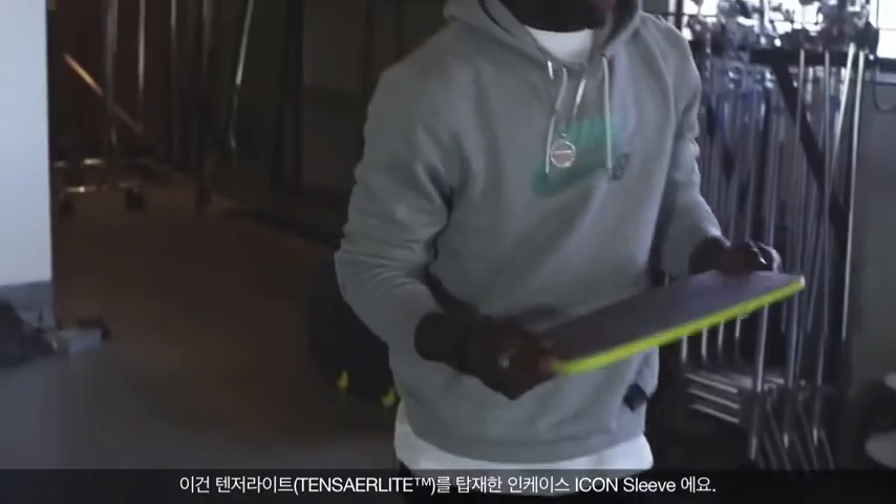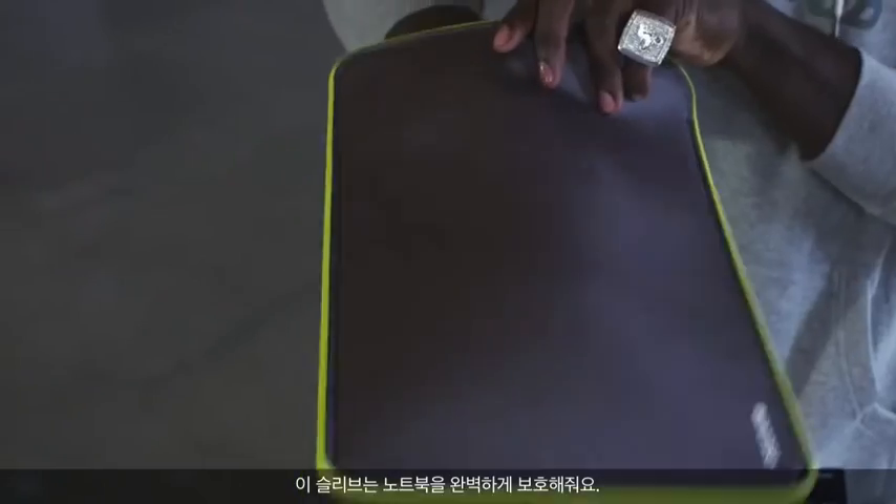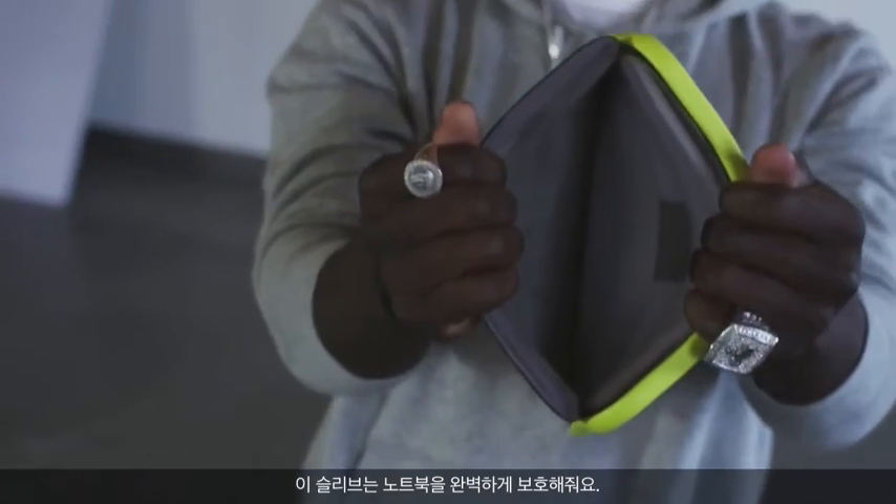Right here we got the Icon sleeve with Tensil Light technology. You ever have your laptop banging around and you're like, I don't want to get it messed up — get one of these right here. Protects all your ideas, keeps it safe, keeps everything in the bank.